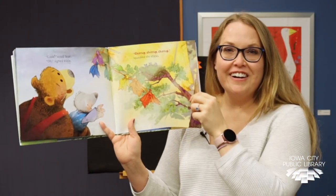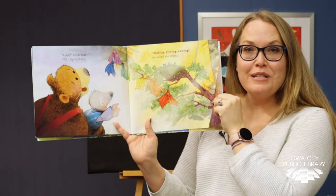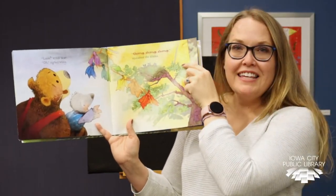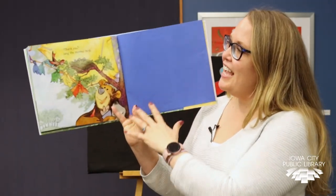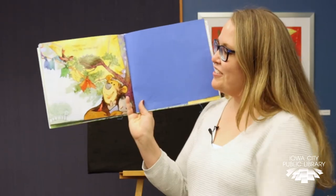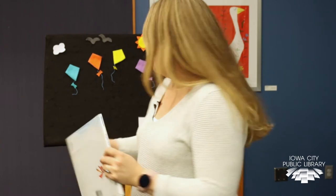The little birdies aren't getting wet because what is protecting them from the rain? A big yellow kite! Oh, thank you, sang Mother Bird. And everyone looks happy. The end.